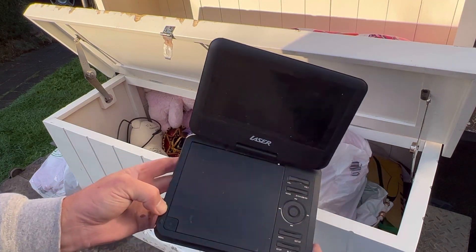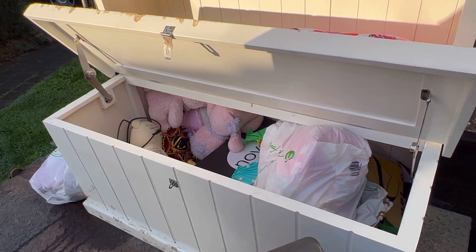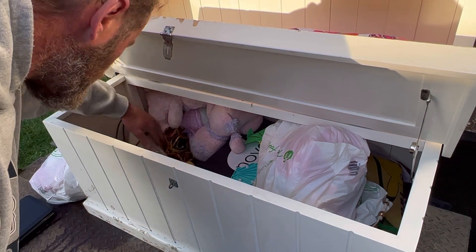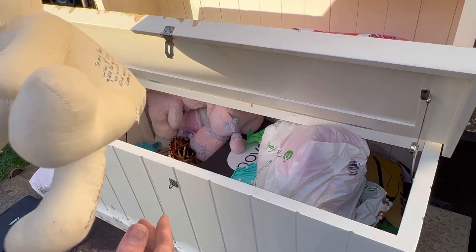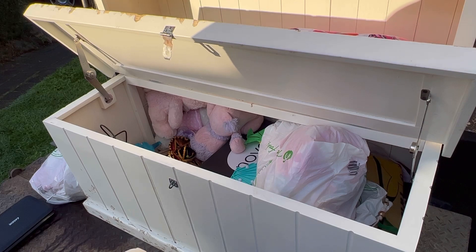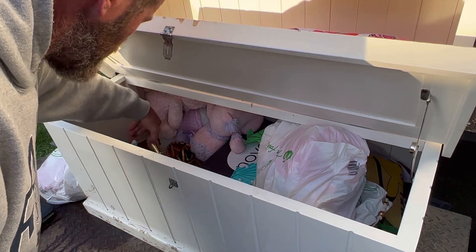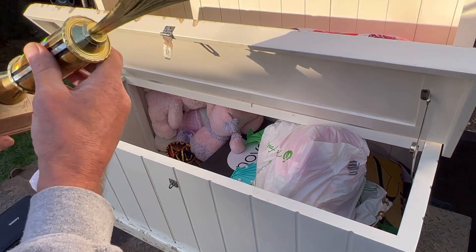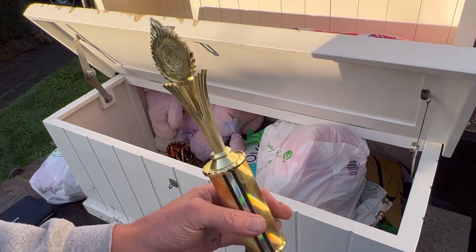There's a dirty old portable DVD player - we don't really ever try to sell these, we just tend to donate them. There's another bear with personal stuff on it - that'll go back also. There's a trophy with absolutely nothing on it - that'll be thrown out.